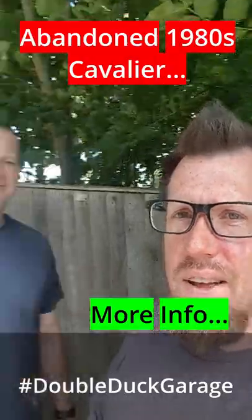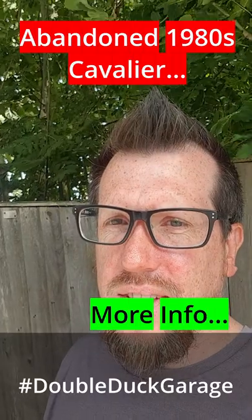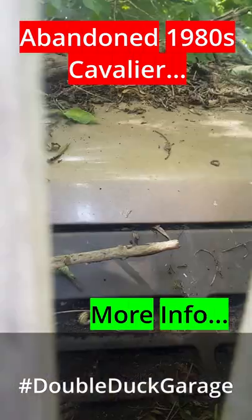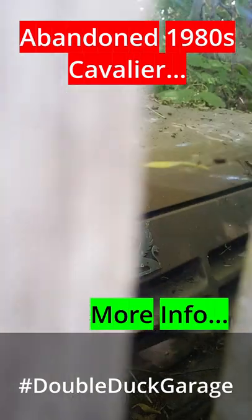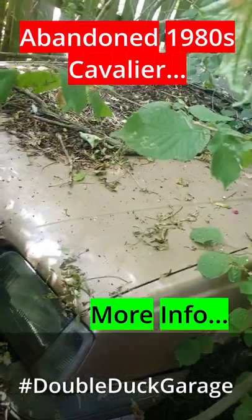I am back here at the abandoned Cavalier with Big Si. We're going to have a quick look, see what we can see, so we can find out if it definitely is a Cavalier. Well, I think we can definitely say it's a Vauxhall. I'm pretty sure that it's got to be a 1980s Cavalier. Fairly sure of it.